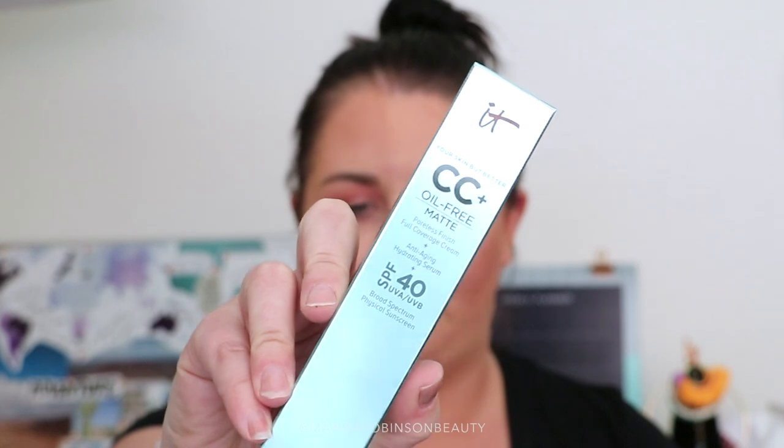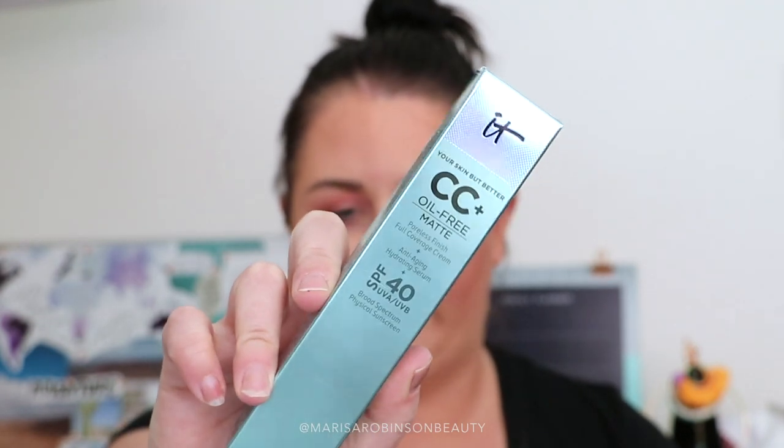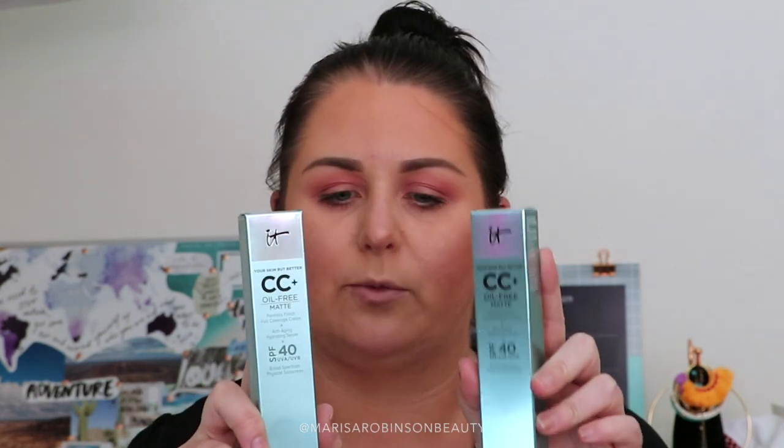The others I bought were the new It Cosmetics CC Plus Oil Free Matte. I love the original CC Plus Cream, so I really wanted to try this out. I got the shade Light Medium and the shade Neutral Medium — Light Medium is going to be more for my fair skin winter days, and Neutral Medium is going to be more for summer. I believe this is getting released in Australia really soon, so keep a lookout for it.